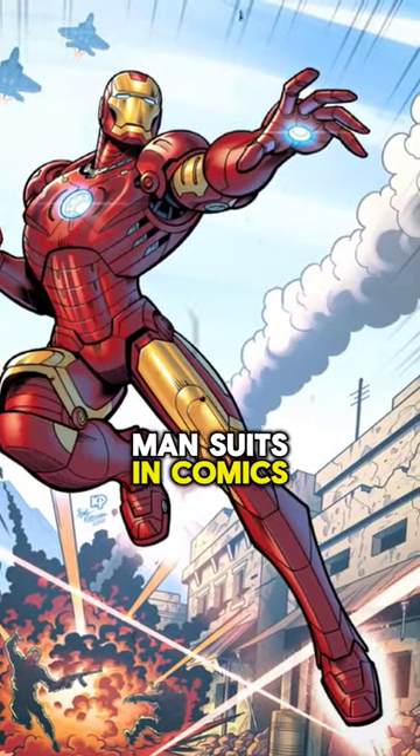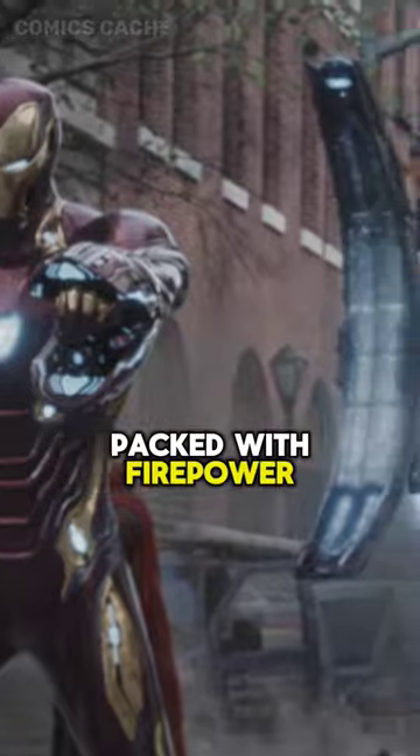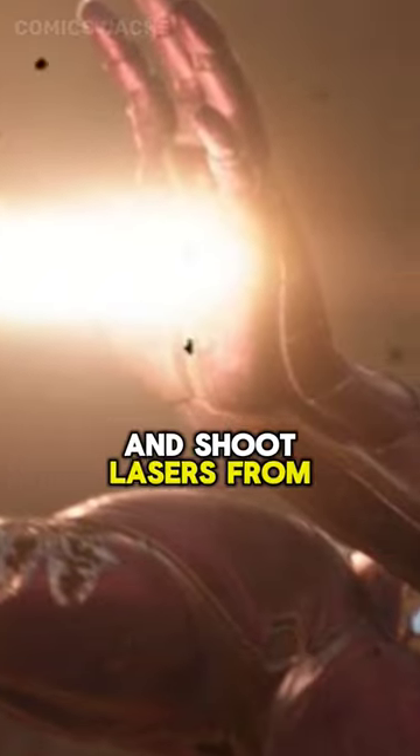Top 3 Coolest Iron Man Suits in Comics. Number 1: Mark L Armor. It's super sleek and packed with firepower. This bad boy can fly like a rocket and shoot lasers from its hands.